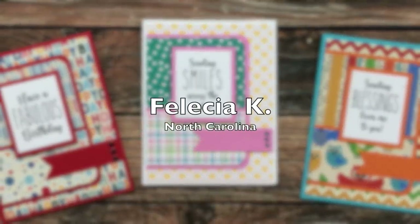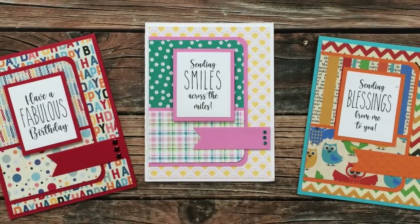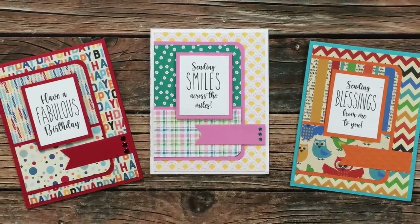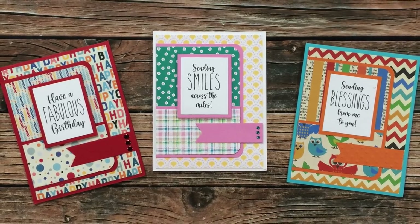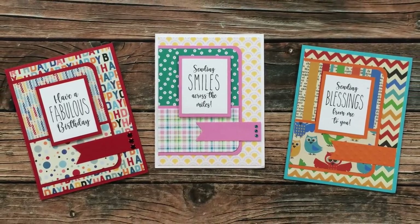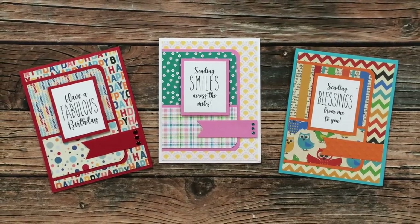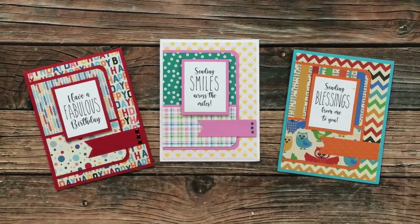Felicia K of North Carolina sent in three adorable cards using February 2021. I just love that whichever pattern papers you choose can totally change the look and the theme of the cards. Thank you so much, Felicia, for sending in cards this month.